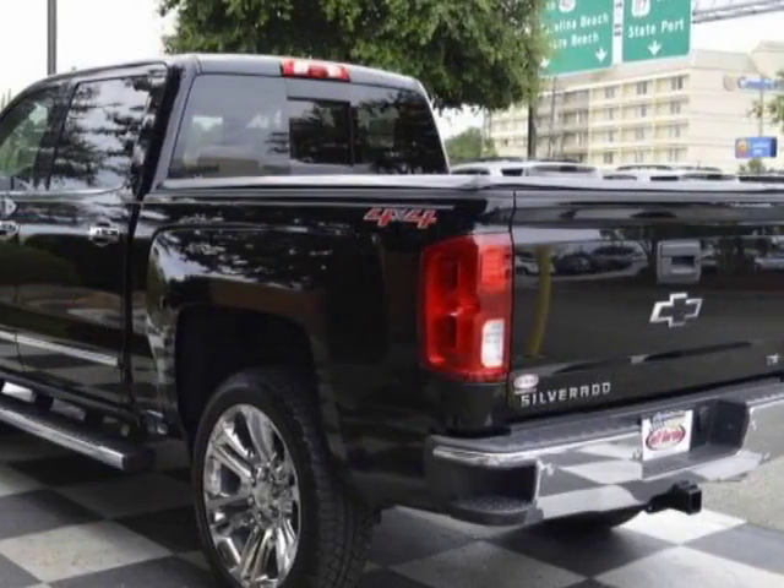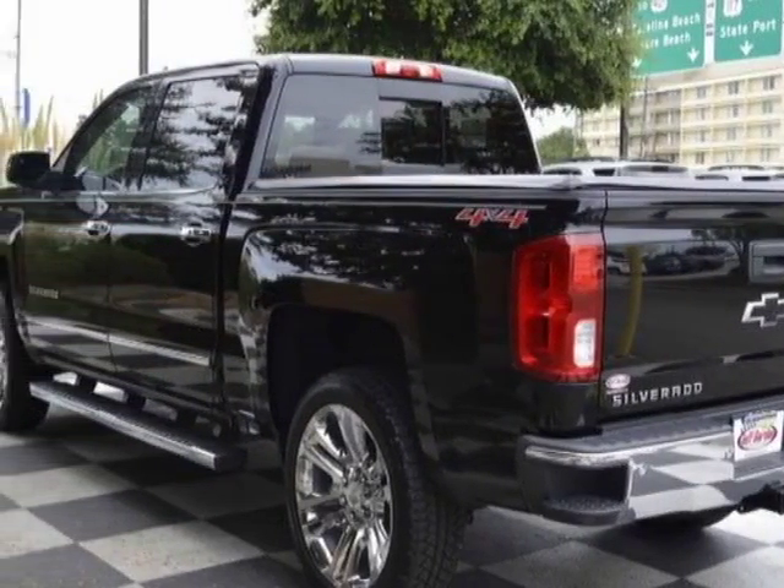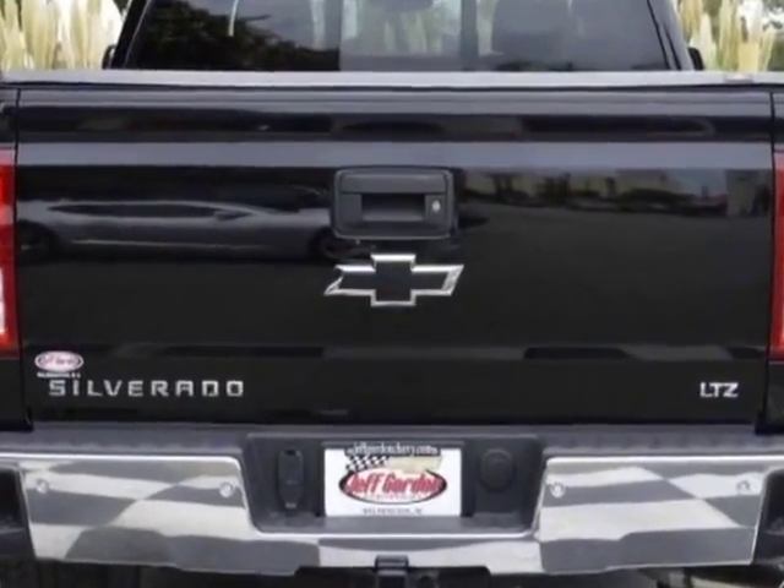This Silverado 1500 boasts a 5.3 liter engine and has an 8-speed automatic transmission.